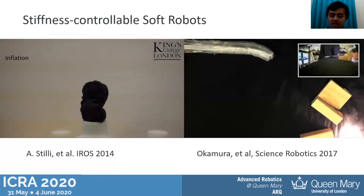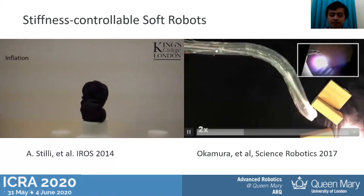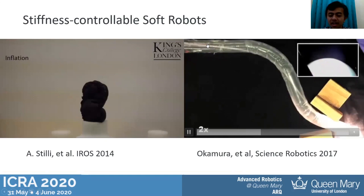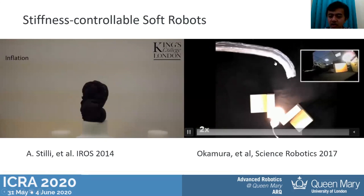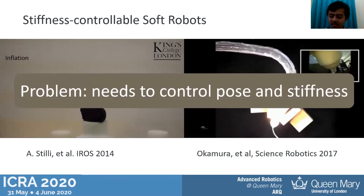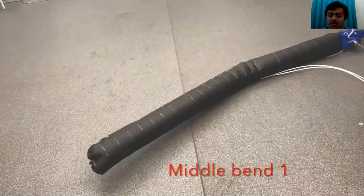Another research in this direction is the work of Professor Akamura from Stanford, which uses a similar principle — combining the main chamber pressure going into the tube and the pressure going into the pouches to create bending. However, this creates a new problem: we now need to control not only the pose of the robot but also the stiffness, and this is the main problem we are trying to solve in this paper.